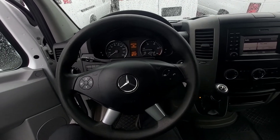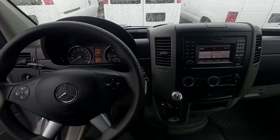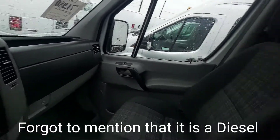Hi there, I just thought I'd give you a video shot of the 2017 Sprinter 2500 that we have. Here's the interior — 57,000 kilometers on it. If we turn around, you can see that it has the bulkhead divider behind us.